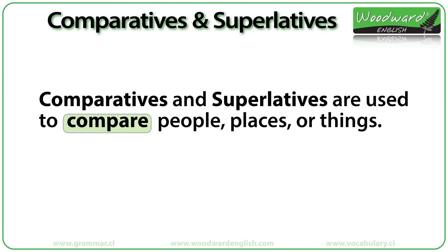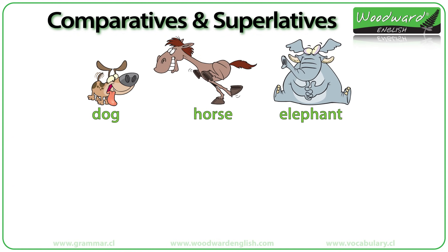Comparatives and superlatives are used to compare people, places or things. Here we have three animals: a dog, a horse and an elephant. How can we compare these three animals?